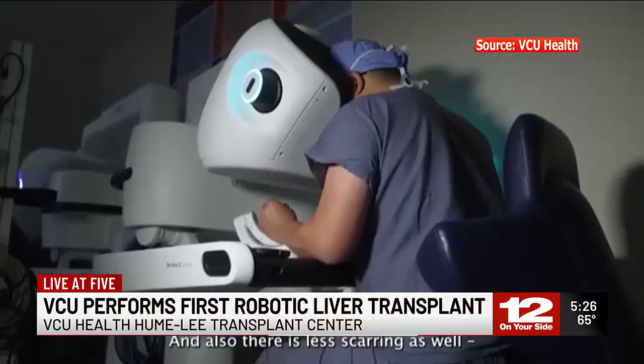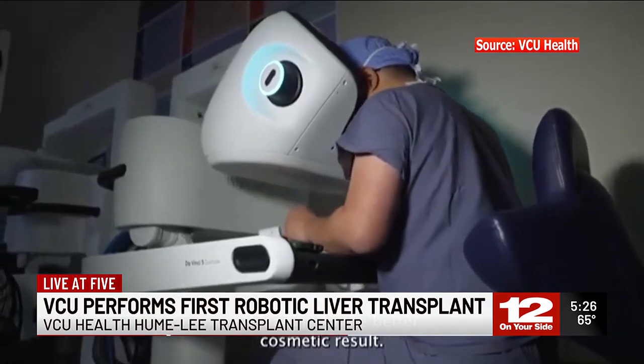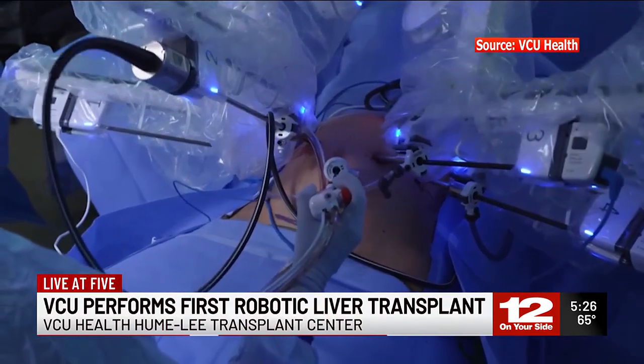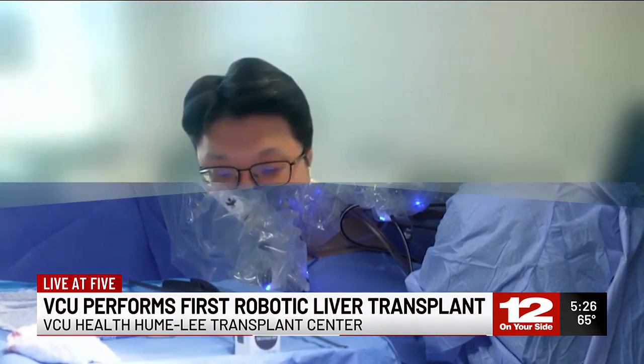Minimizing daily risk and recovery time is a really key goal. This procedure took around eight to ten hours, longer than the usual open surgery. However, Dr. Lee anticipates that time to get shorter as it becomes more common. He hopes and encourages more people to consider becoming living donors. This procedure is set as the new benchmark for liver transplantation.